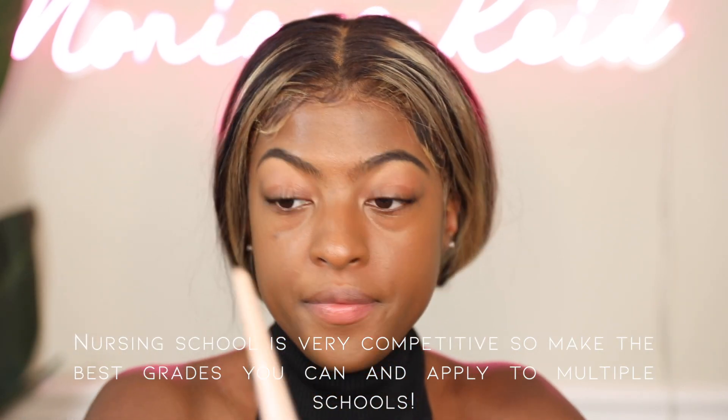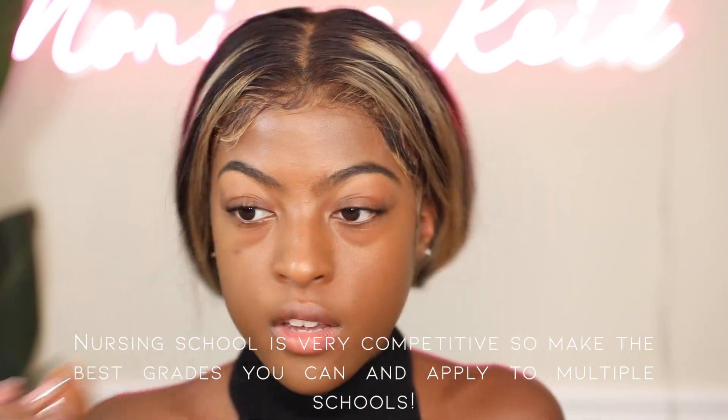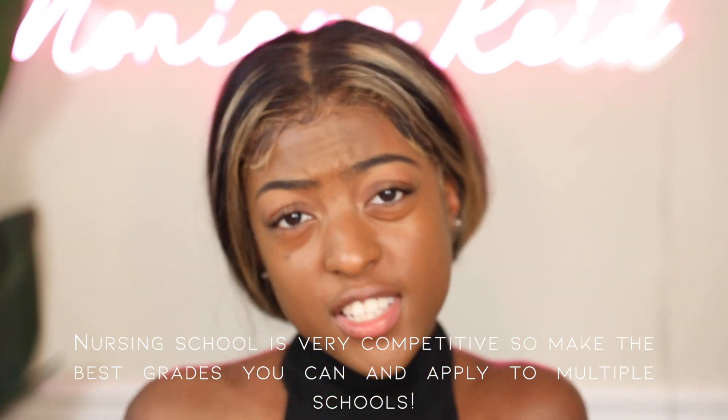I ended up going to the nursing school at my college, so I took all the classes they required. Thankfully, after being on the waitlist for a couple of months, I got in. I did have about a six-month gap where I was looking for a job — I applied at TJ Maxx, Marshalls, and Home Goods. I got an interview but it was one of those three-person interviews with one interviewer, and I didn't have much work experience other than working at my mom's restaurant as a cashier.